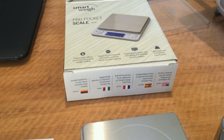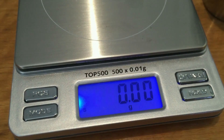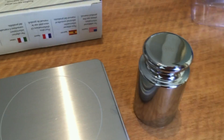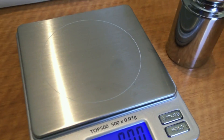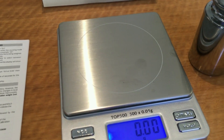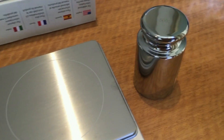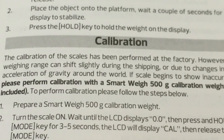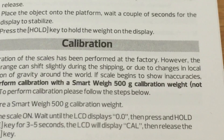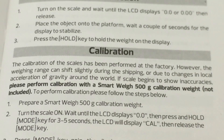I thought of another experiment worth trying: using an accurate set of scales. This set is accurate to 0.01 of a gram — one hundredth of a gram — and I bought a standard 500-gram calibration weight. The idea is to measure weight at different latitudes. If the earth is spinning, it should indicate less weight closer to the equator and more weight further away. I was surprised to see the scale's manual even mentions this, noting that the weighing range can shift due to changes in local acceleration of gravity around the world.